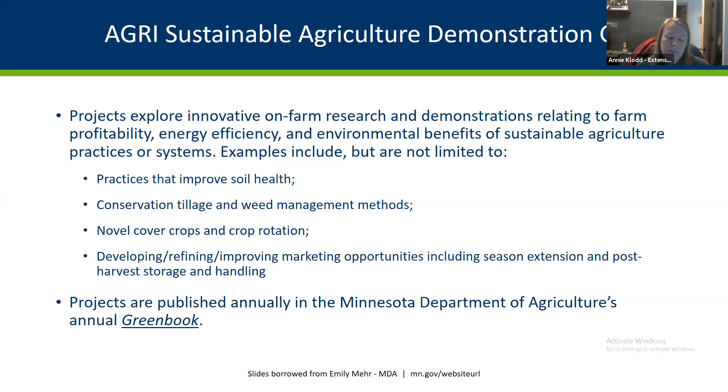Examples of funded projects include practices to improve soil health such as cover crops, crop rotation, sustainable manure use, conservation tillage, and non-chemical weed management. Another example is developing or improving marketing opportunities through season extension. For instance, if you just got a high tunnel and want to experiment with growing techniques in it, this would be a great grant — though it won't fund the building of a high tunnel or large capital expenditures.